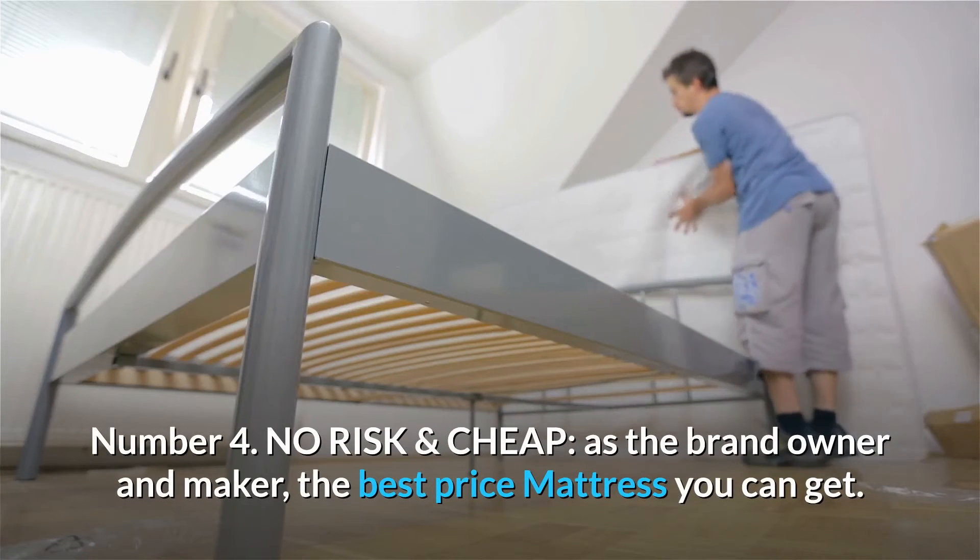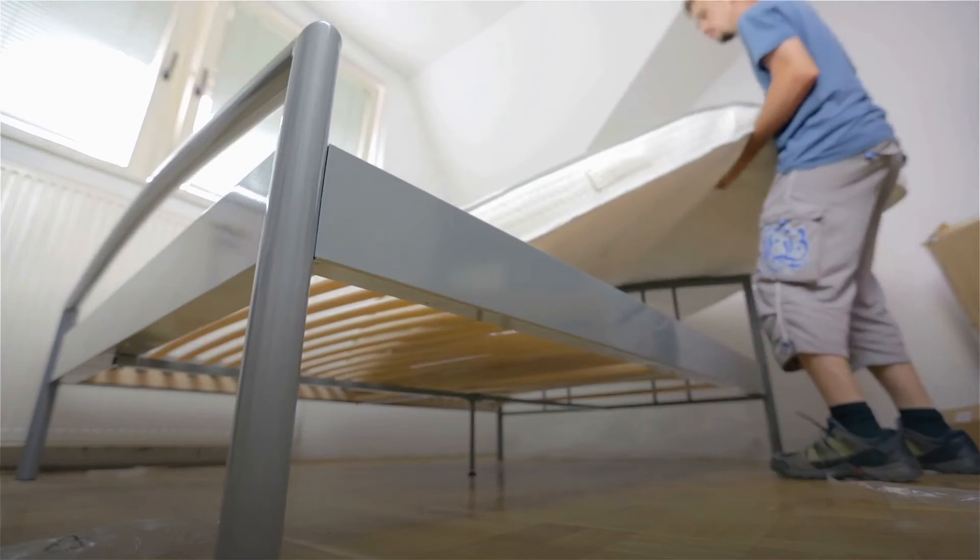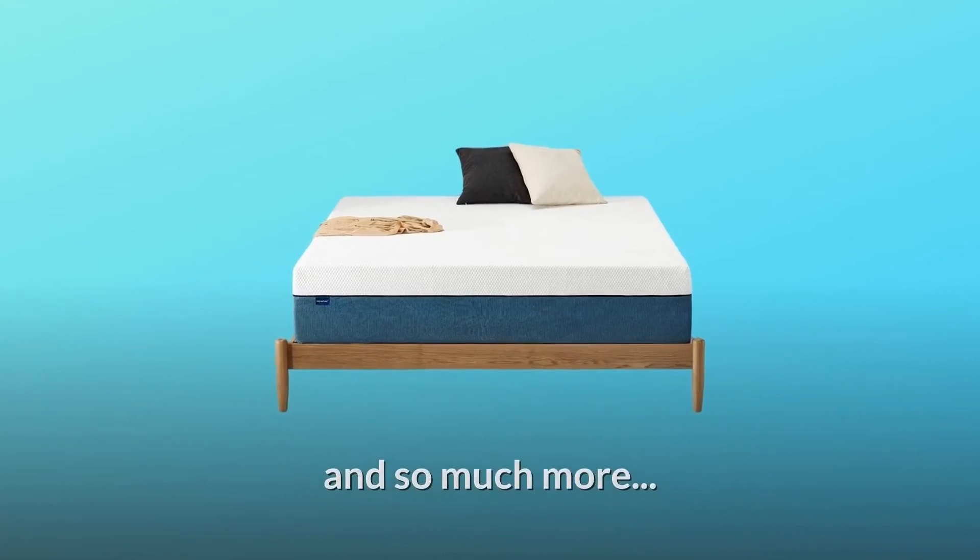Number 4: No risk and cheap. As the brand owner and maker, we offer the best price mattress you can get. Our bed mattresses come with a 10-year warranty and so much more.